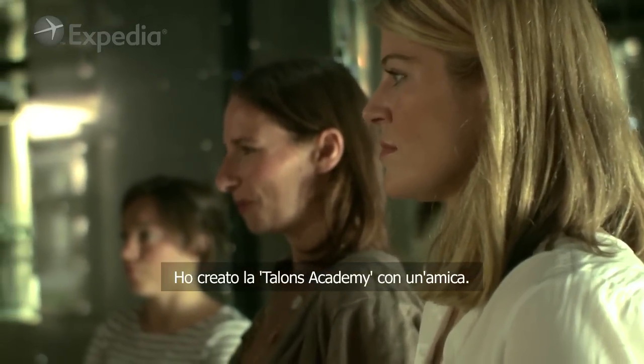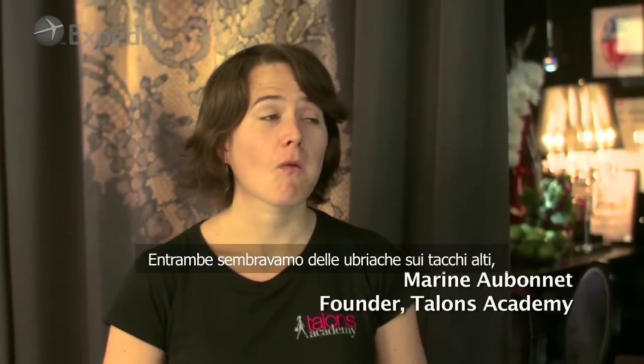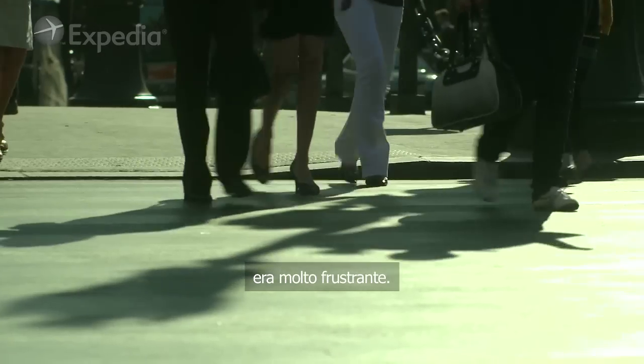I created Talons Academy with a friend of mine. The two of us were very much looking like a donkey in high heels. It was very frustrating and we realized that we are not the only ones.